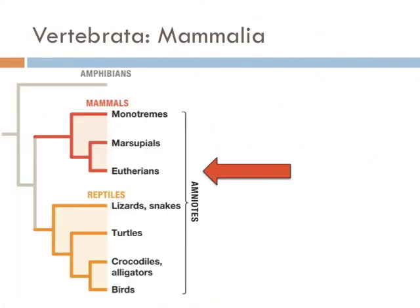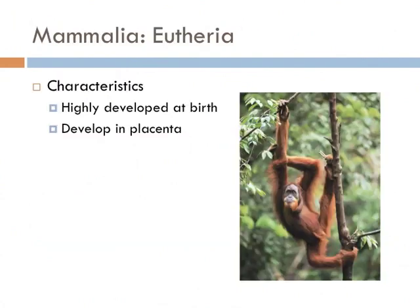The mammals we most think about are the eutherians. They include many animals from whales to rabbits and even humans. Eutherians are differentiated from marsupials and monotremes in that they have a highly developed placenta and give birth to highly developed young. Many animals in this group also have a long brooding period with their young, and the combination of these factors has produced some of the most intelligent creatures on our planet.